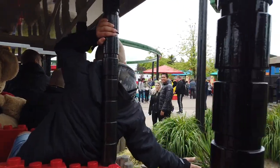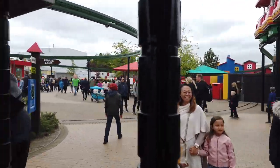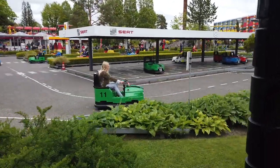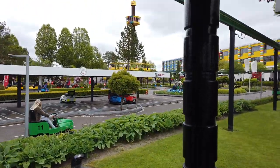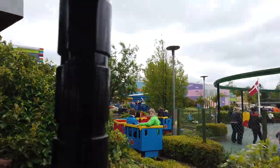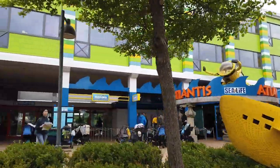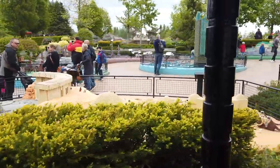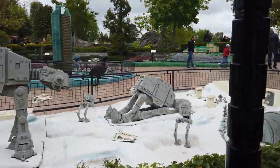There's where I got my hot dog. There are cars — I think you're a little bit big for those. There's the viewing tower, the Duplo train, the hotel, and the Star Wars section.